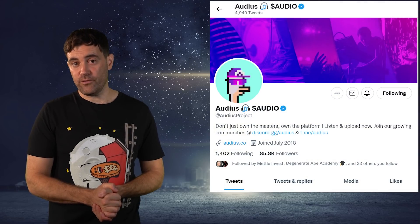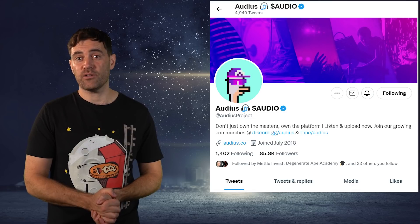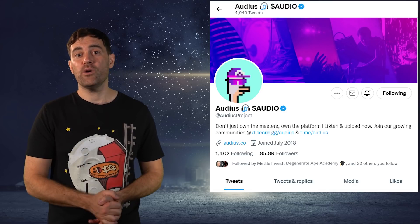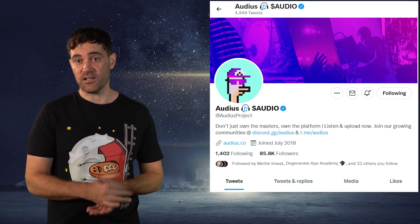The fourth thing to look out for is a strong community, which can be easily measured by checking out that cryptocurrency's social media, namely Twitter. The ideal candidate will have a large following with an engaged community relative to other cryptos with similarly sized market caps. The fifth and final thing to look out for is robust tokenomics, and I have a whole video which details the ideal candidate, which you can find up there in the top right.